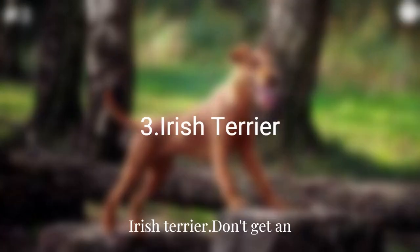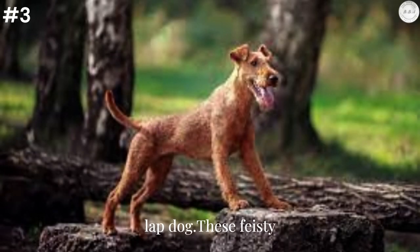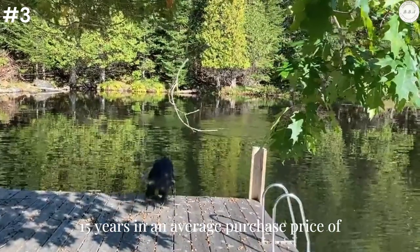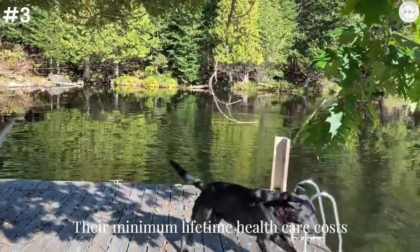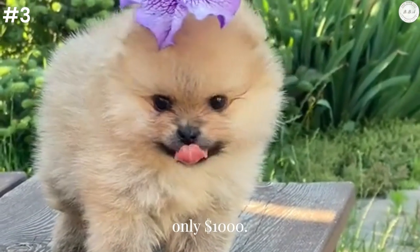Irish Terrier: Don't get an Irish Terrier if you're looking for a lap dog. These feisty dogs have a life expectancy of 12 to 15 years and an average purchase price of $1,500 to $2,500. Their minimum lifetime health care costs are much lower than other dog breeds at only $1,000.